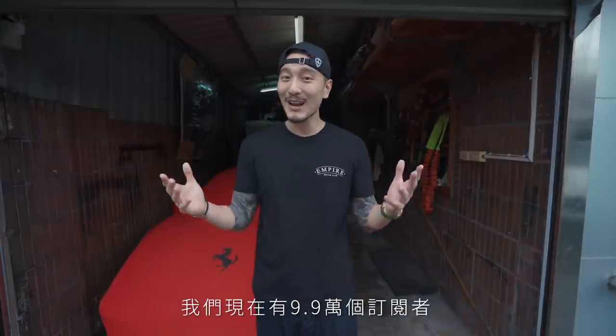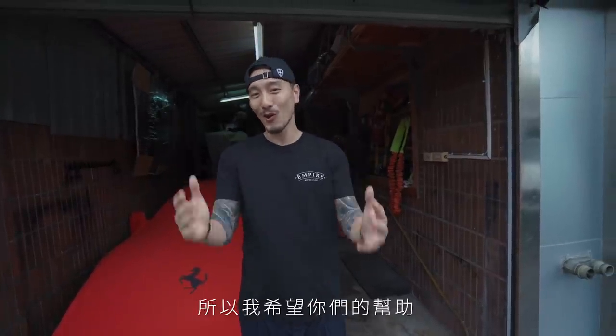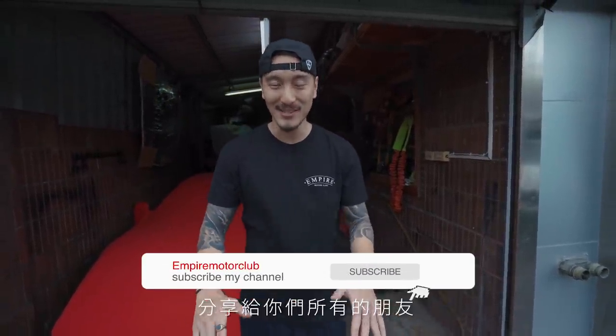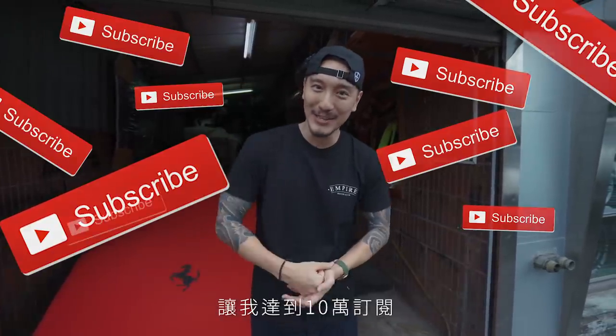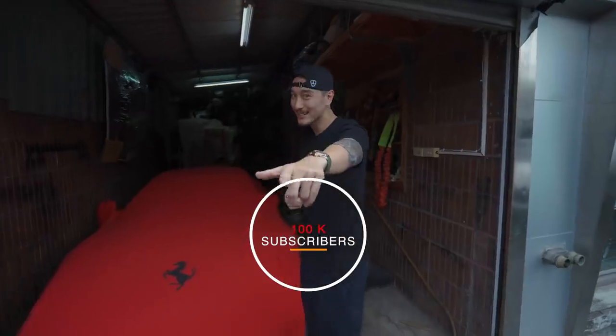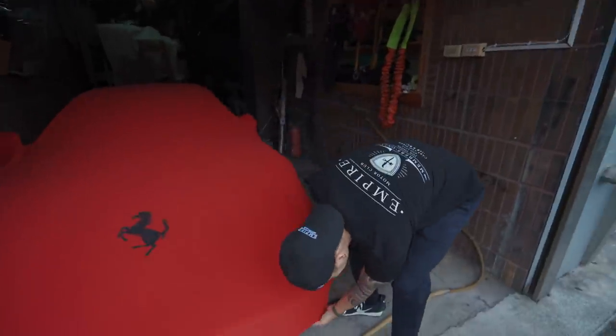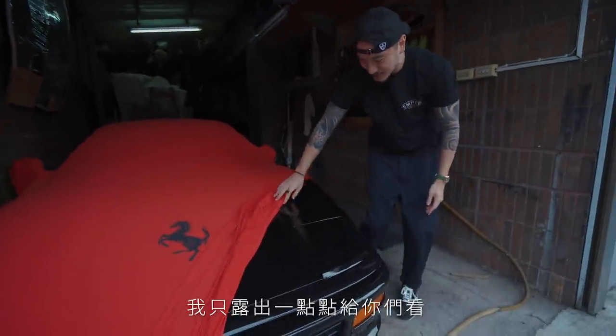Before I show this, I need one more favor from you guys. We are at 99,000-plus subscribers right now and I want to get to that 100k mark, so I need all of your help. Share with all your friends, tell everyone to subscribe. Let me get to that 100k because I want to get to 1 million soon.